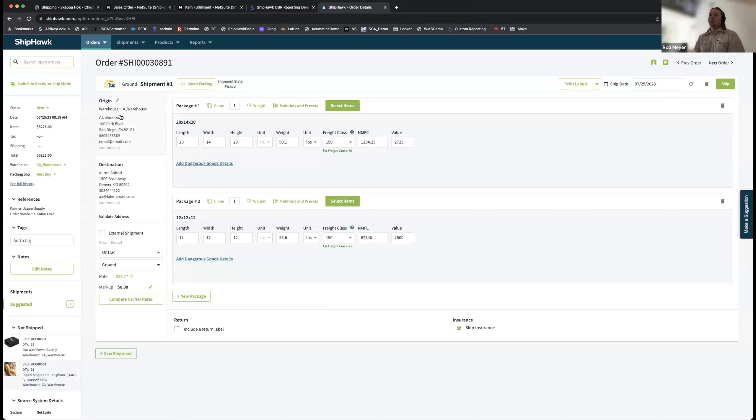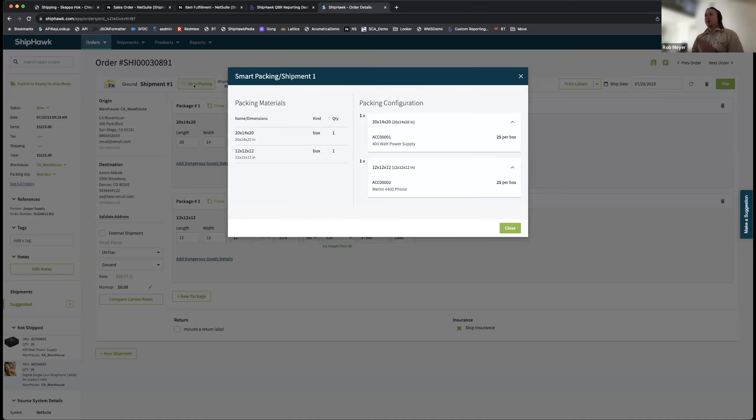When you pull up the order, you're greeted by decision automation on both the packing and shipping side. On the packing side, that's through smart packing — looking at dimensions and weights of your items versus your packing materials to figure out how to use the least amount of material and get you the best rate. The shipper knows the boxes to use and how to pack the order right away. Everything I'm doing with my mouse — material changes, actions, clicks — we have command barcodes you can print and scan to save clicks, driving efficiency, speed, and accuracy.